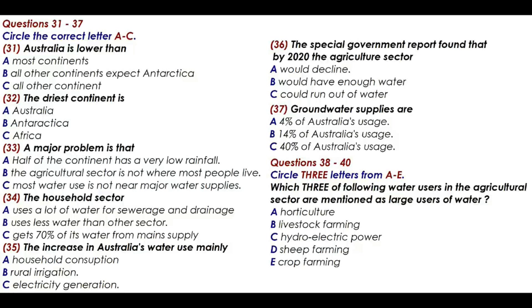Now it turns to part four. You are going to hear a lecture about the geographic information about Australia. You now have some time to read questions 31 to 40. Answer questions 31 to 40 by choosing the best answers from the choices.